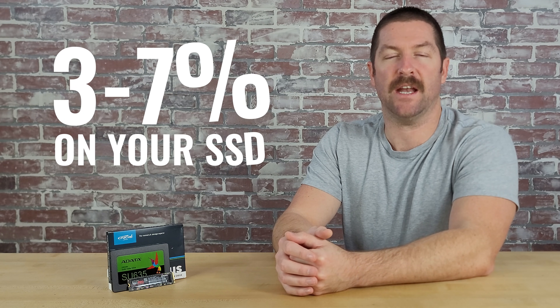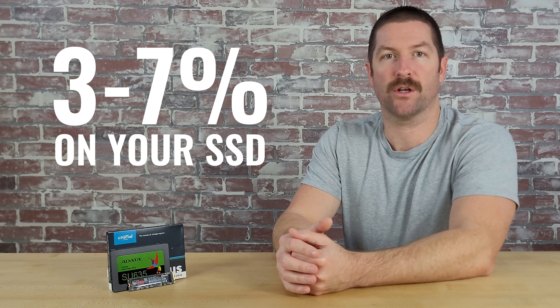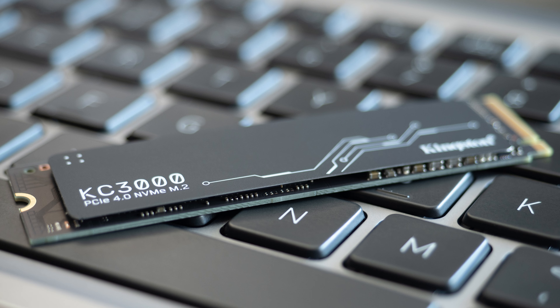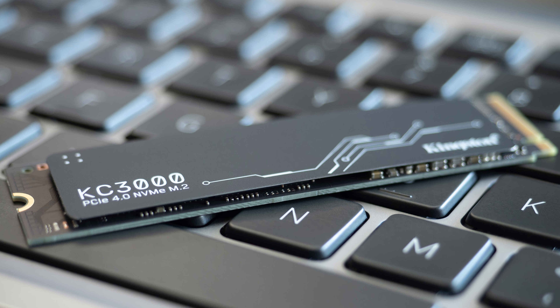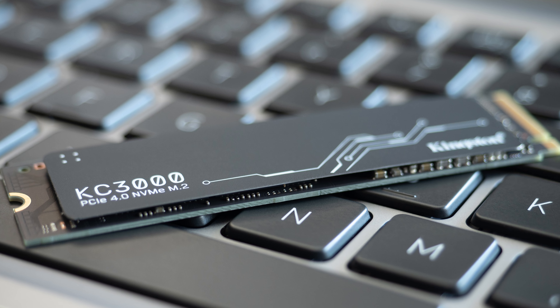Now that we've discussed the factors you need to consider when choosing an SSD, let's find a suitable option for our $1,000 build. We recommend spending anywhere between 3–7% of your total budget on your SSD, so we'll be looking to spend $30 to $70. We'd like to choose an NVMe SSD over a SATA SSD — not so much from a performance standpoint, since for gaming there isn't a huge advantage yet, but to eliminate cable connections and make cable management smoother. There also isn't as big a price difference as there once was, so we may as well opt for the better technology. We'd also like to start with a 1TB drive.